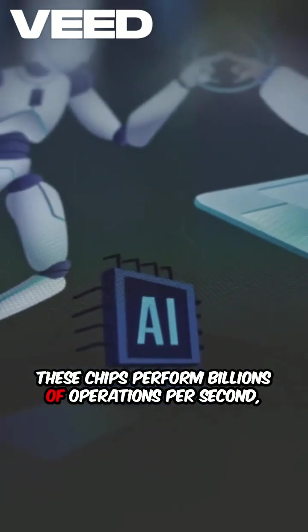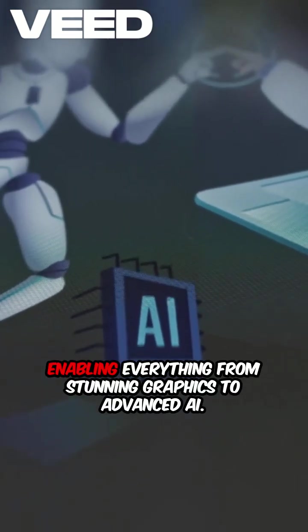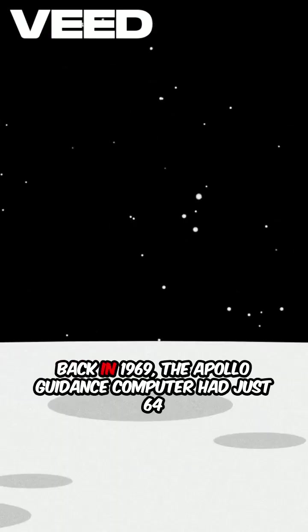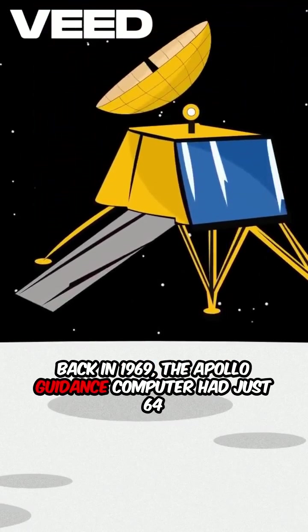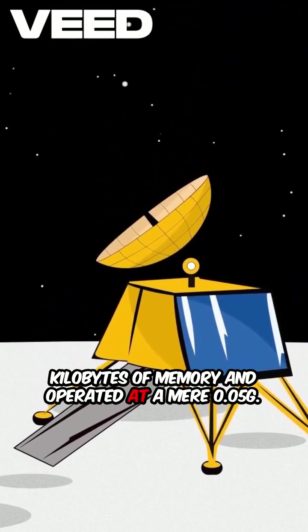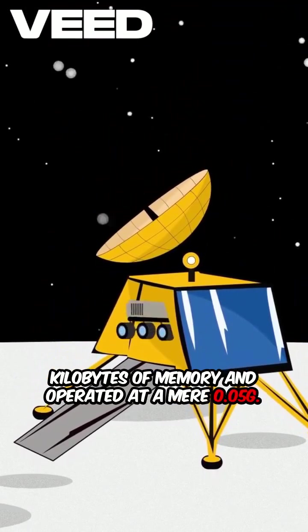These chips perform billions of operations per second, enabling everything from stunning graphics to advanced AI. Back in 1969, the Apollo Guidance Computer had just 64 kilobytes of memory and operated at a mere 0.043 megahertz.